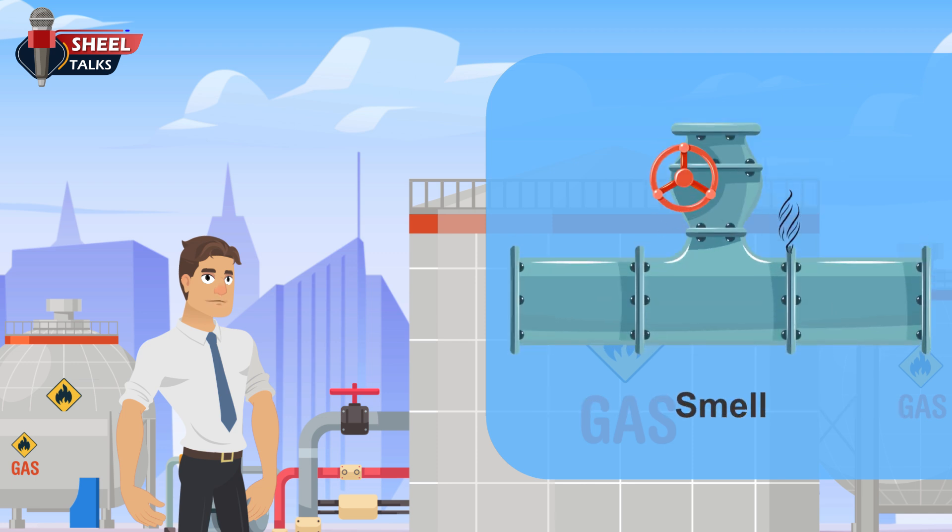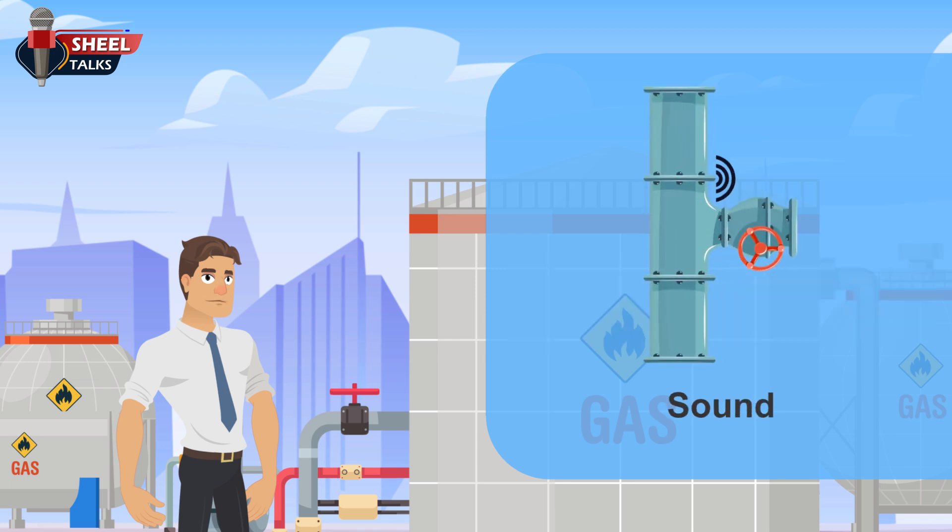Smell: the most obvious sign of a natural gas leak is the smell. We add a harmless substance to natural gas so that it stinks like rotten eggs, making it easier to detect a leak. Sound: a gas leak often emits a blowing or hissing sound.